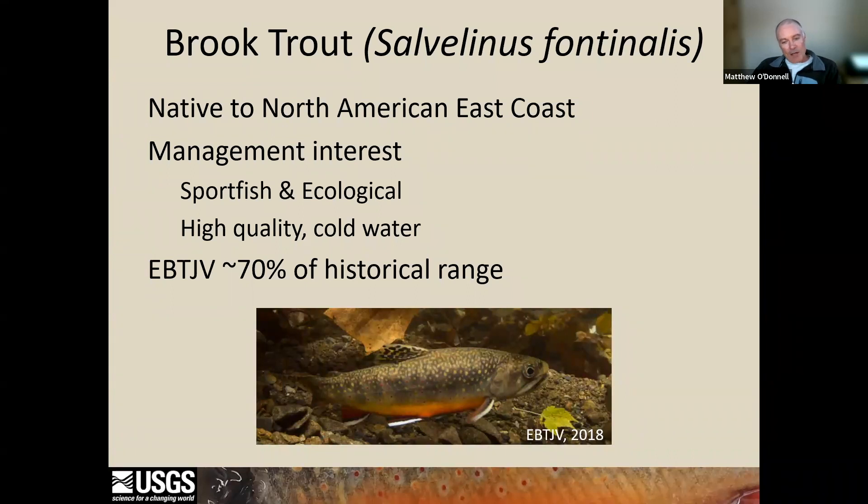However, despite ongoing conservation and restoration activities, brook trout currently only occupy about 70% of their historical range. Particularly at the southern end, they occur mostly in high elevation streams which tend to be cooler. Anthropogenic influences combined with extreme weather events lead to increased stream temperature and are thought to be the leading cause of population decline.